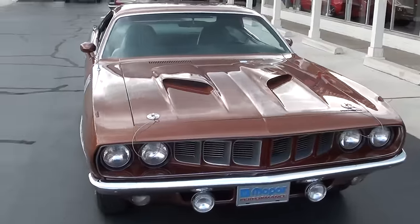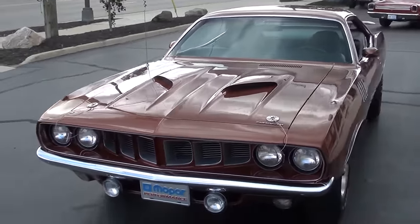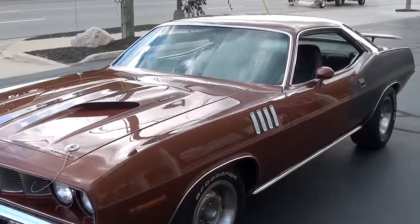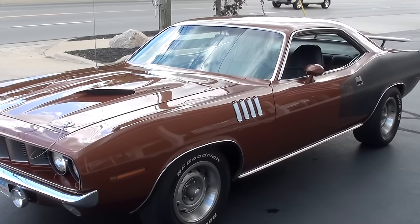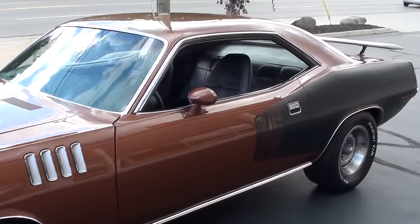Today we're going to take a look at a gorgeous 1971 Cuda. This is a true BS Vin Cuda. The car has just undergone a complete body up restoration. You can see it's finished in the factory correct K6 bronze metallic. It's got the black billboard striping and all brand new black vinyl interior.